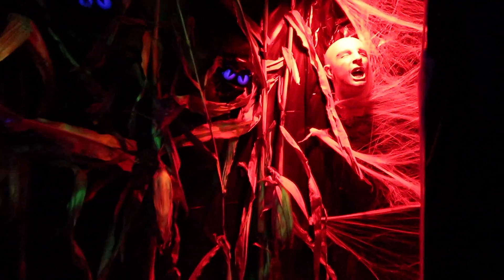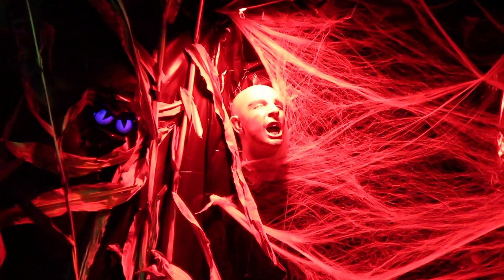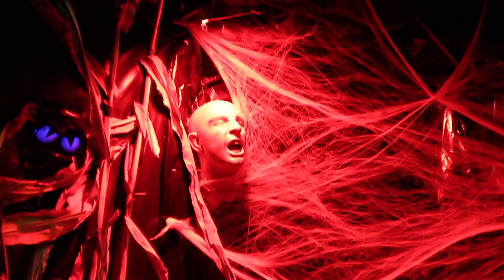Coming on in. Then directly to the right, you see a head. We have him talking, right, Dad? We don't have him talking yet. Oh, he doesn't talk. Okay, he doesn't talk. Now this is the spider room. The first thing you see in the spider room is a dead body.